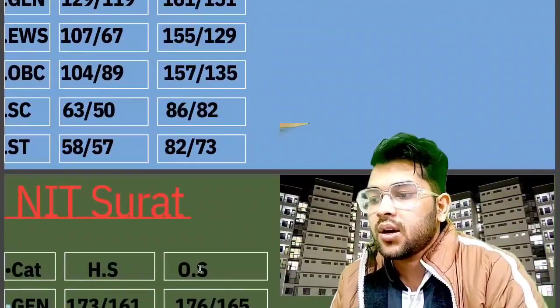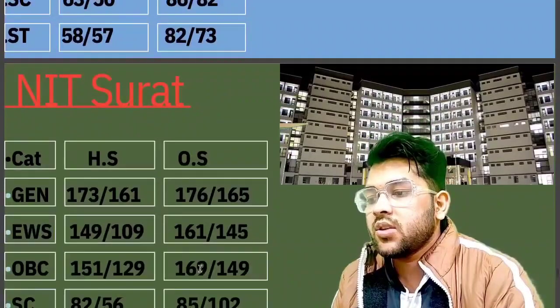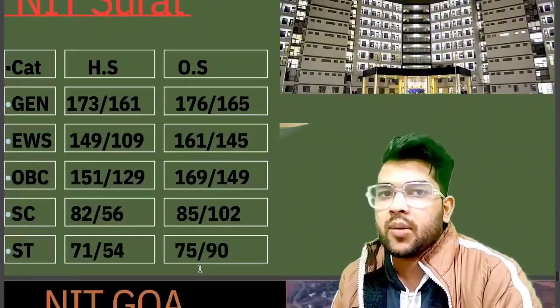For NIT Surat, the cutoff marks required are: General 176, EWS 161, OBC 169, SC 85, and for ST category it is 75 marks.